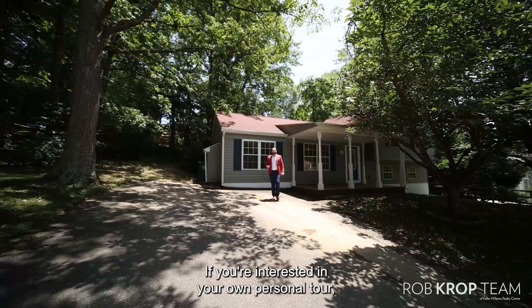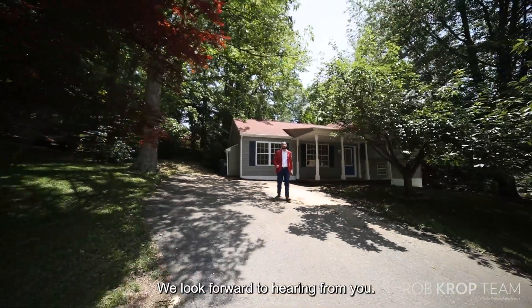If you're interested in your own personal tour give us a call today or click the link below. We look forward to hearing from you.